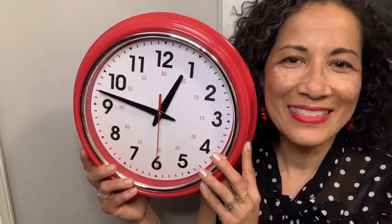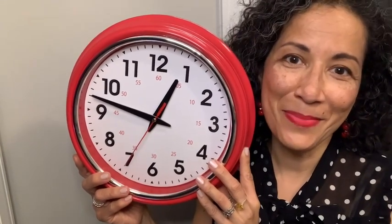This retro clock by Lamarski is silent, non-ticking. It's so easy to install. I highly recommend it. And that's just my point of view.